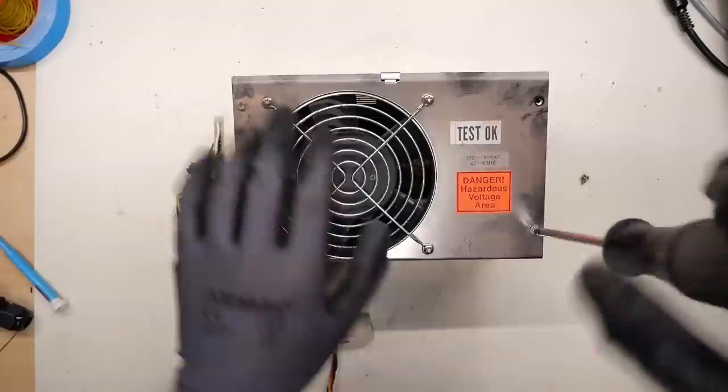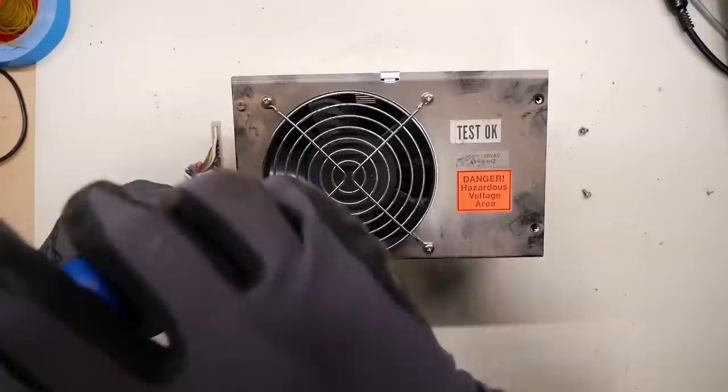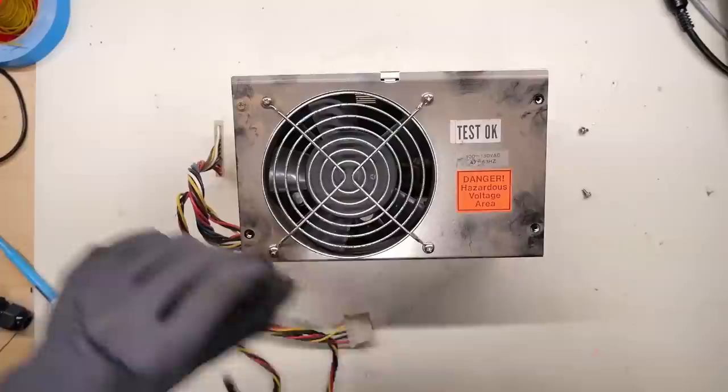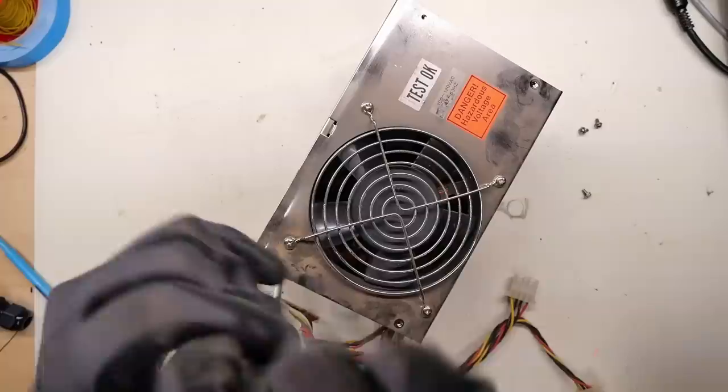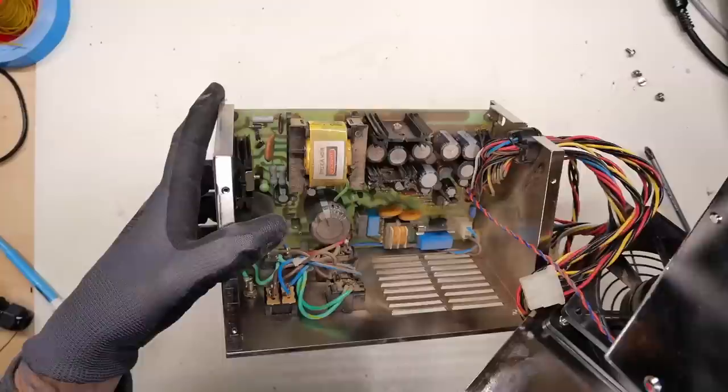Let's get this power supply apart just to give a visual inspection inside. And of course if there are any fireworks when I turn this on, we want to see those up close. The sticker here is very appropriate — if you don't know what you're doing, don't go poking around inside power supplies, especially when they're powered up or plugged in. And even when they're off, there are capacitors in here that can give you a shock. It won't be permanent but it will hurt and you might hurt yourself.